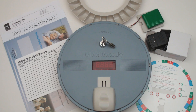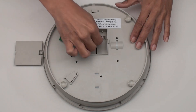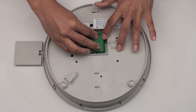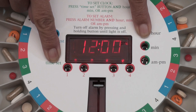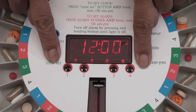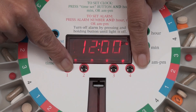MedReady's basic unit is simple to set up and comes with easy-to-follow instructions. First, attach the rechargeable battery. Plug in the AC power adapter. Set the time of day as you would a typical digital clock. Set the desired dosing schedule to dispense up to 4 times per day.